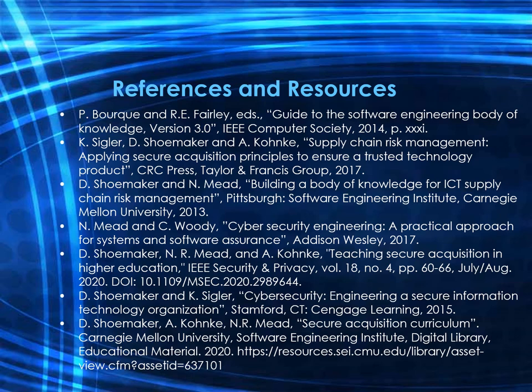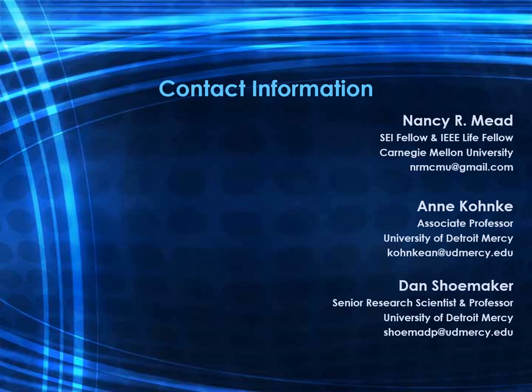Here is a list of select references and resources taken from our paper. Here is our contact information — if you'd like to contact us, we'd be happy to hear from you. Thank you.